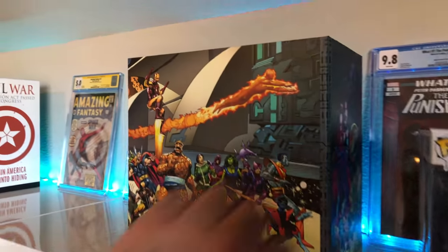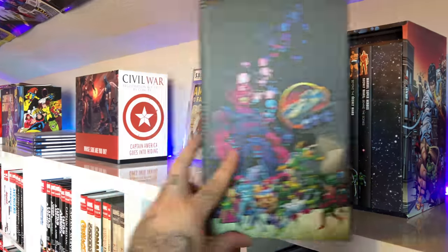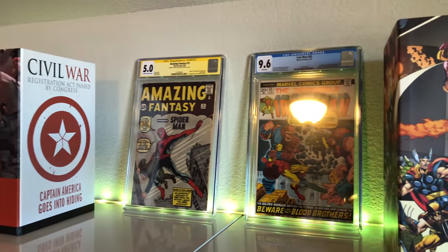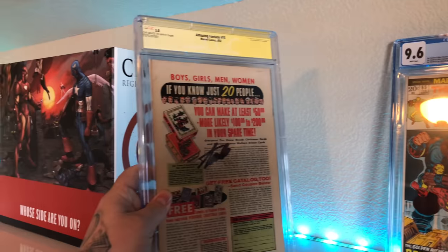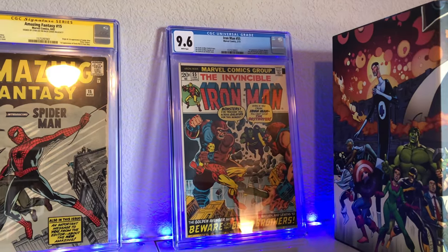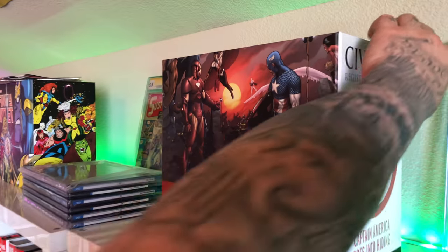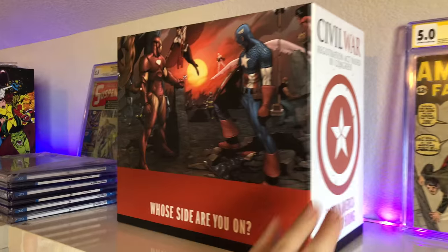Secret Wars box set — my review on that got some love. I like these boxes. I think there's a DC Infinity Crisis one coming. Got some big boys in the house: Amazing Fantasy #15 in a 5.0 signed by Stan Lee on the back — pretty big book. Iron Man #55 in a 9.6 white pager — first appearance of Thanos, Drax, Blood Brothers, and a bunch of people. Civil War box set, pretty cool stuff.